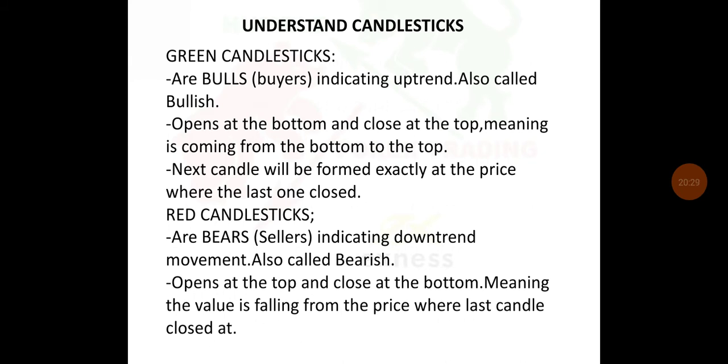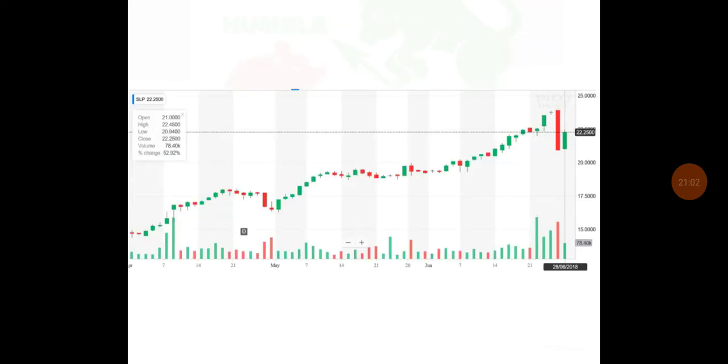Green candlesticks are bulls — buyers — indicating an uptrend, also called bullish. They open at the bottom and close at the top. Red candlesticks are bears, indicating a downtrend, also called bearish — they open at the top and close at the bottom. You will see both green and red candlesticks on the chart.